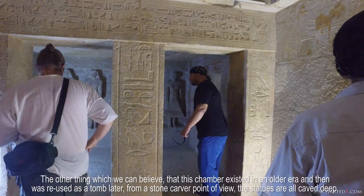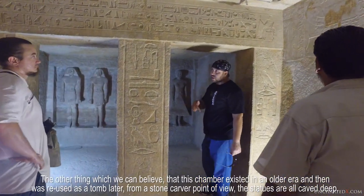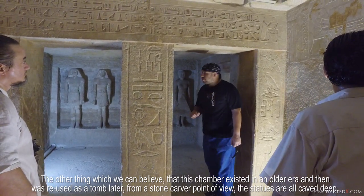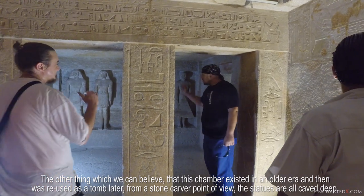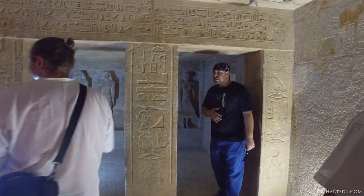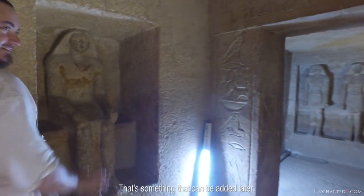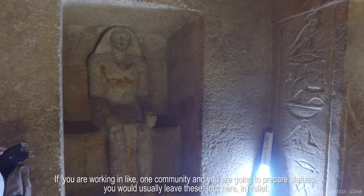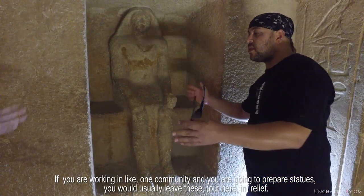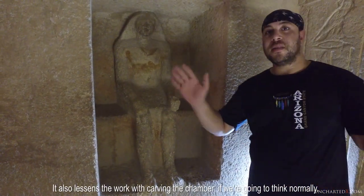The other thing which we can believe is that this chamber could exist in an older era and then be reused later, from an art card point of view. The statues — they're relief, and that's something that was added later. If you are working in a community and you are going to repair statues, you would usually leave this relief. It also lessens the work on carving the chamber — if we're going to think about it normally.